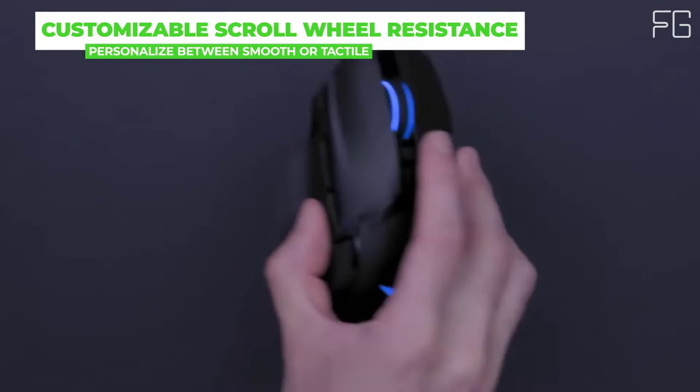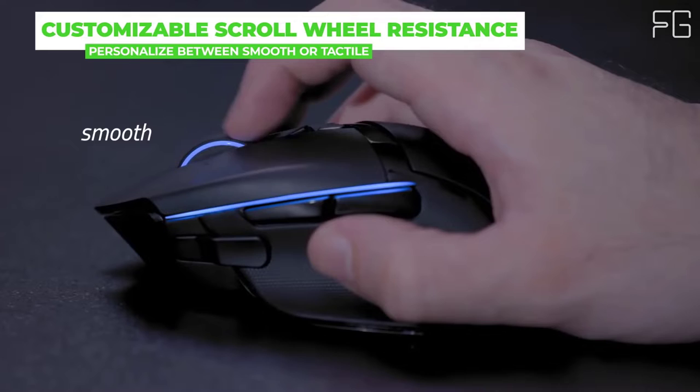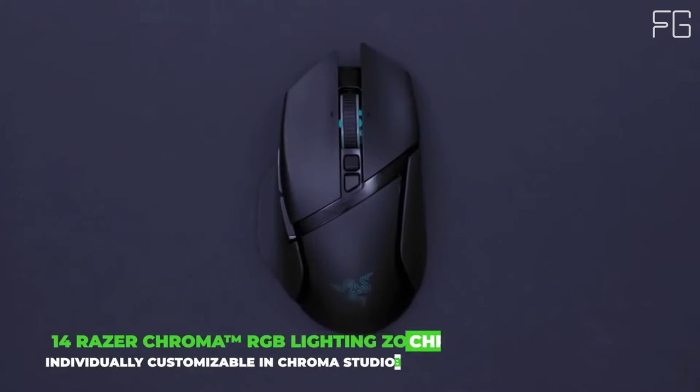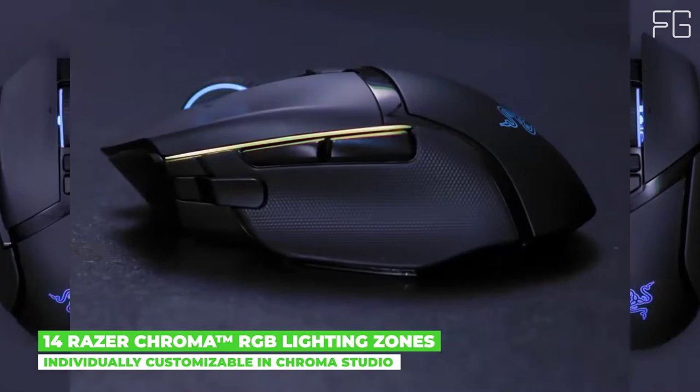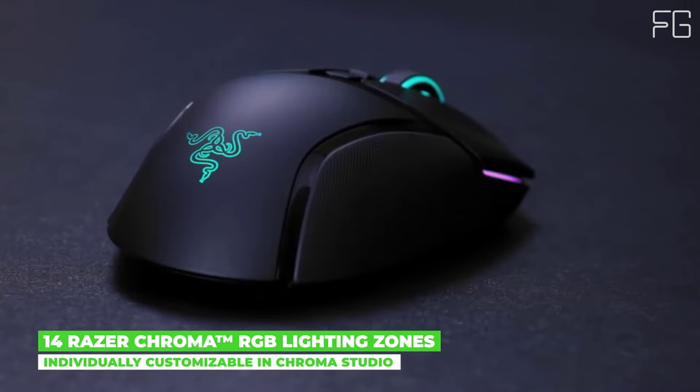14 Customizable Razer Chroma Lighting Zones: Each lighting zone on this wireless mouse can be individually programmed in Chroma Studio, making it a standout addition to your battle station as you light up your opponents.